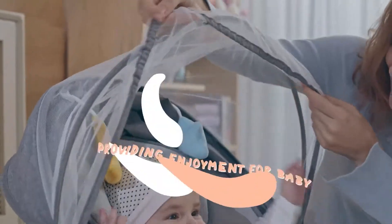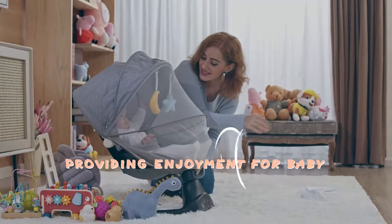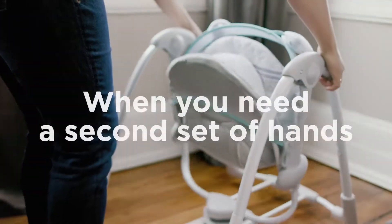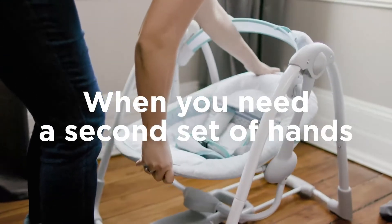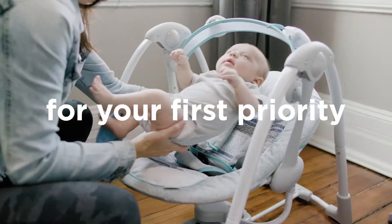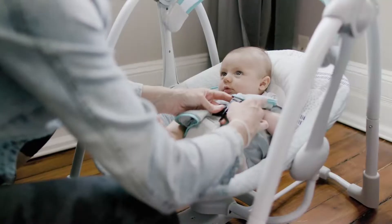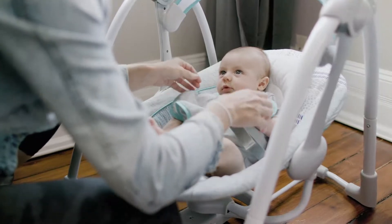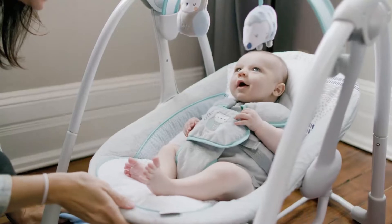Although it may seem convenient, babies should not be allowed to sleep in a swing. Doing so can position their neck in such a way that it hinders their ability to breathe. The ability to keep the baby occupied and contented in a swing can give parents some valuable moments to attend to household chores, self-care, or simply take a short break. The repetitive motion can also provide a sense of security, helping babies feel safe and content.